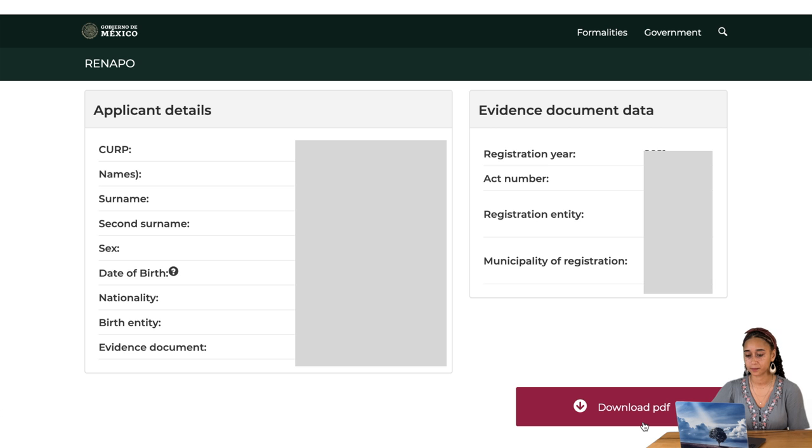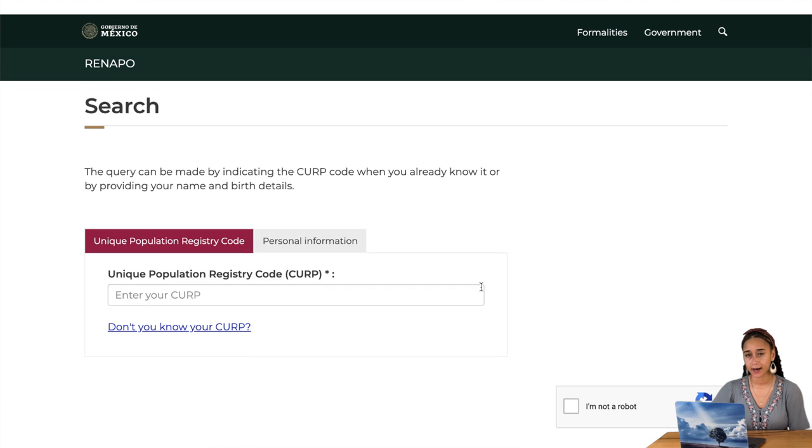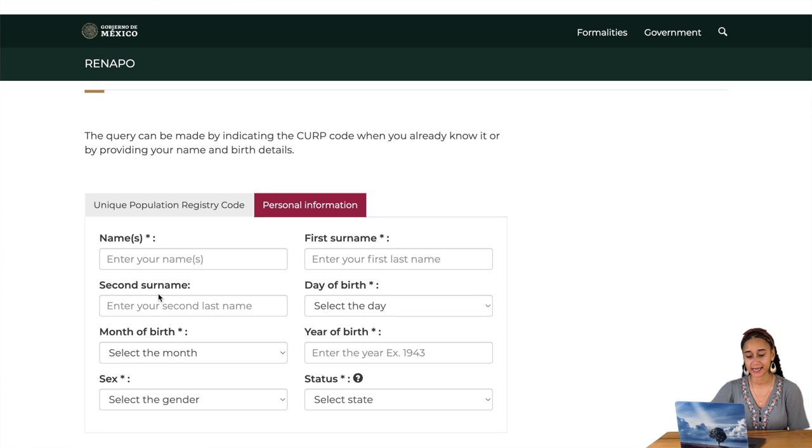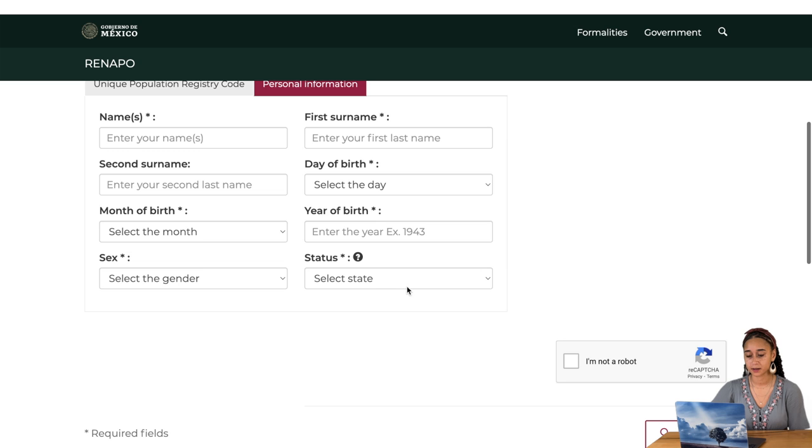If you don't know your CURP and you're checking to see if you have one entered in the system, you can click on personal information or click 'don't know your CURP' and it'll take you to the same tab. Here you enter all your information, starting with your name as it appears on your birth certificate — first name and middle name go here. Next, your first last name or only last name. Next, your second last name or maternal last name if you have one — most foreigners don't. Next is your date of birth, then the month of birth, then the year of birth in four-digit format.